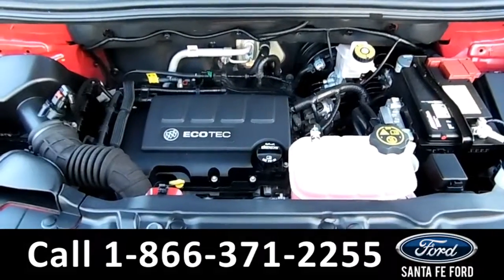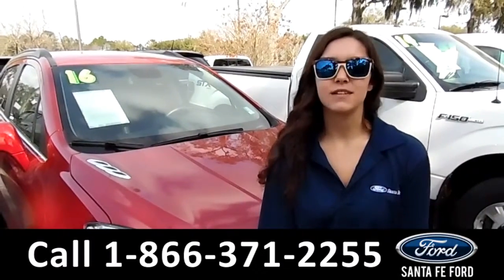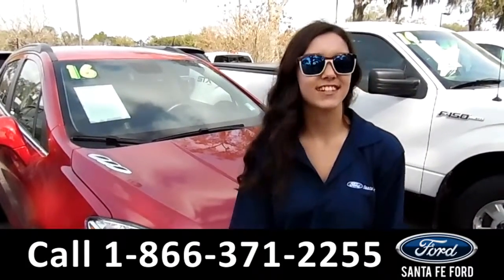Under the hood is a 1.4 liter I-4 engine. For more information on this 2016 Buick Encore, visit our website at SantafeFord.com or give us a call at the number listed below. My name's Anna. Thanks for watching.